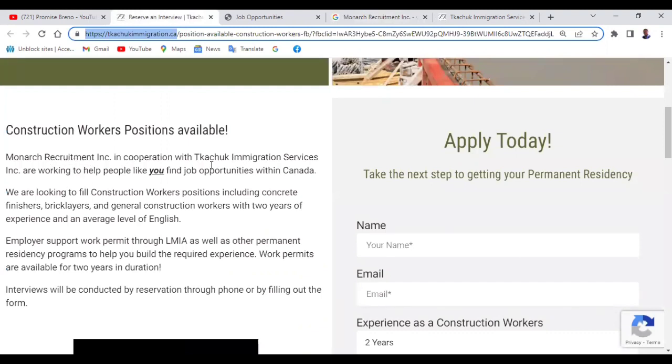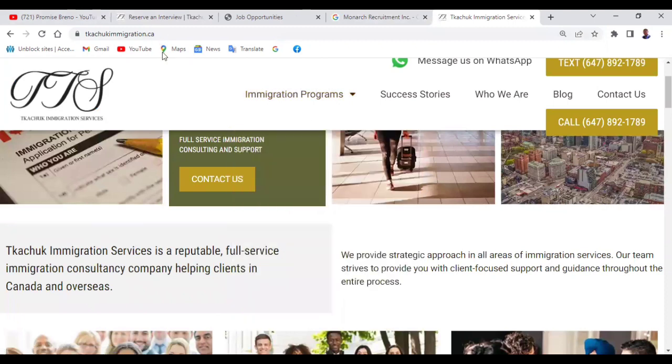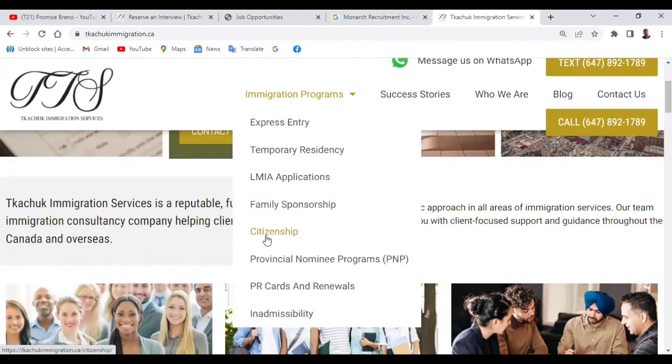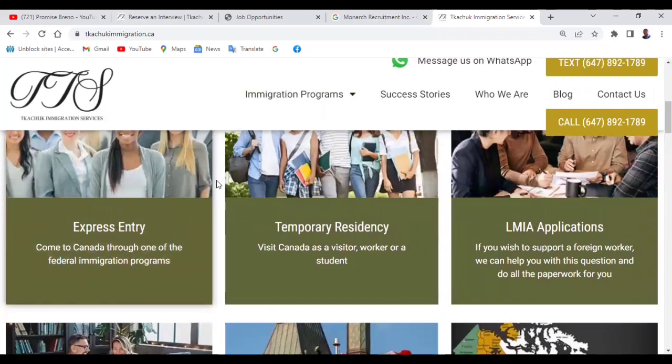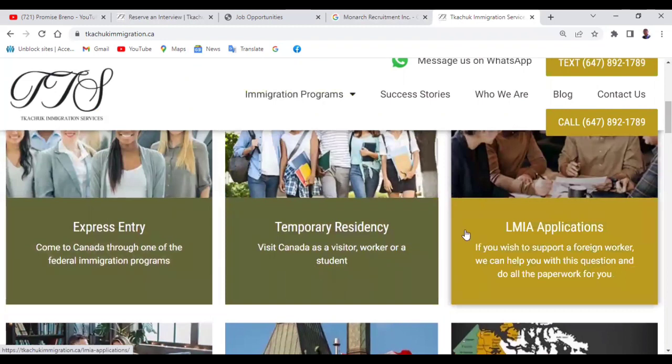For this particular video, they are working in collaboration with Tachuk Immigration Services. Tachuk Immigration Services is a reputable full-service immigration consultancy company helping clients in Canada and overseas. On their website, you can see express entry, temporary residency, LMIA applications, family sponsorship, citizenship, permanent residence cards and renewals. This LMIA is very important, so you should check this website.